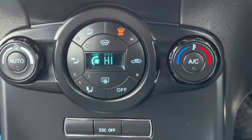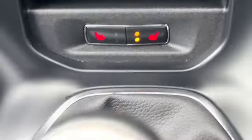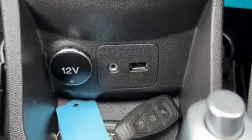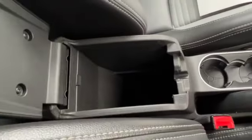Climate control, and underneath that you've got your heated front seats. Six-speed manual gearbox. That's your AUX and USB ports. Got both sets of keys with it. Cup holders and a centre armrest with storage.